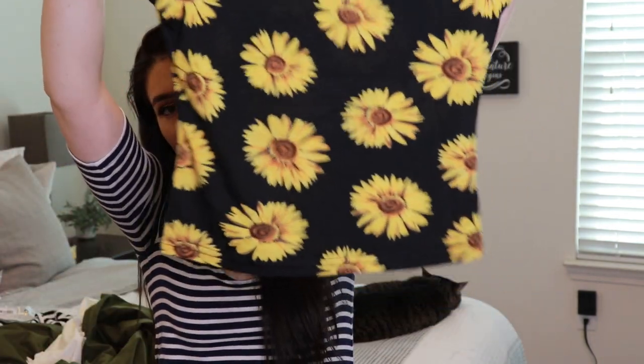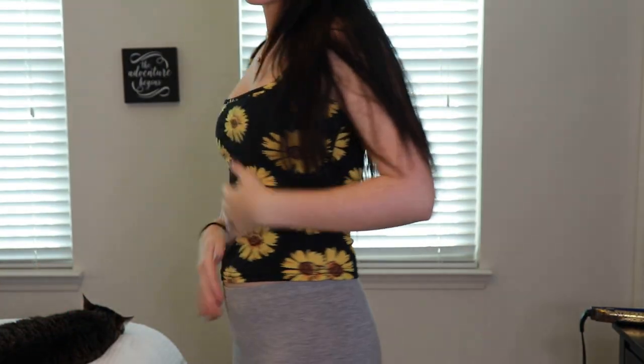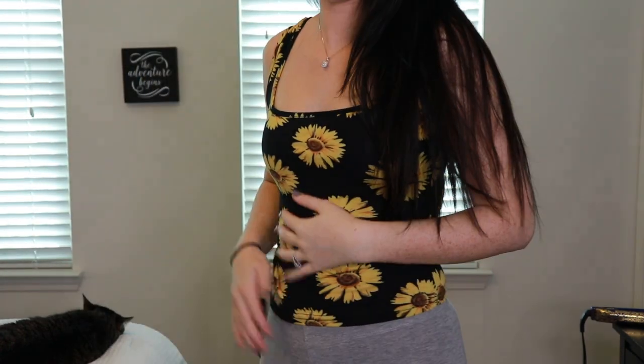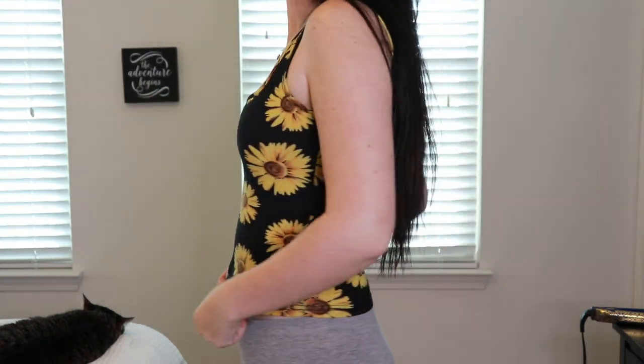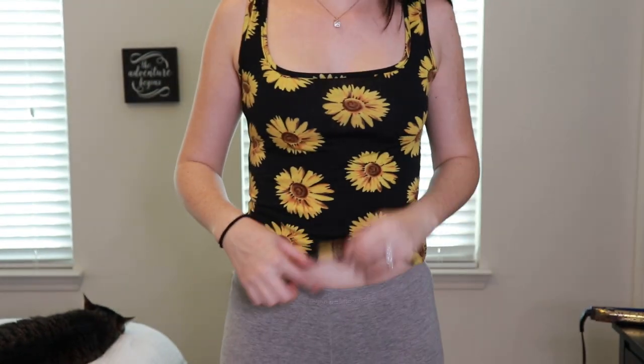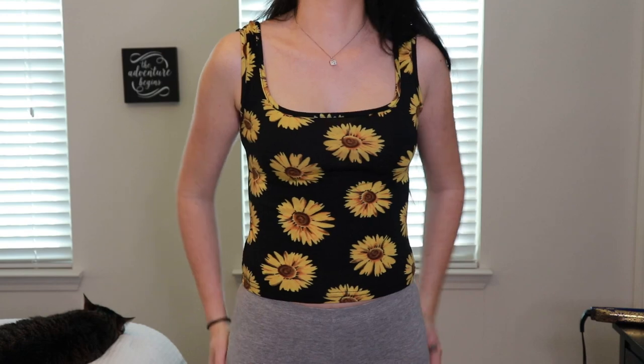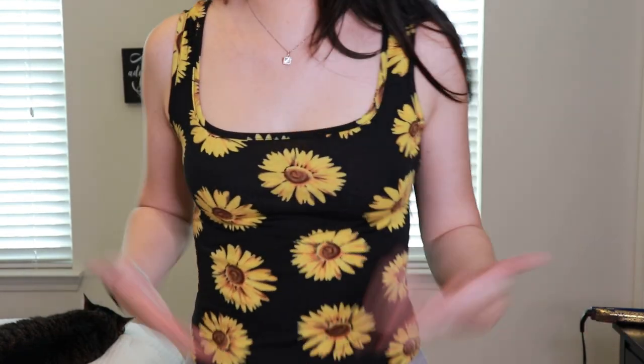I'm just going to zoom through this since I already recorded this whole video without sound. This little tank top — the Sunfire Tank Top — is a little shorter than what I like, almost to my belly button, but paired with high-waisted pants it would be really cute. It is super soft, stretchy, and very nice material. It does come up close to my belly button, so I wish it was a little longer, but paired with high-waisted jeans or leggings it would be super cute. Overall I love it.